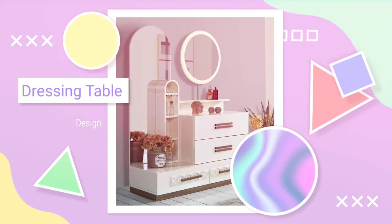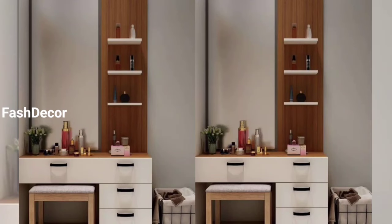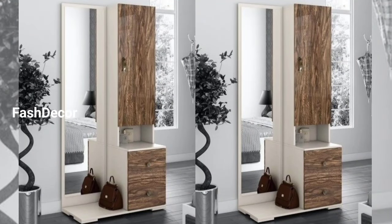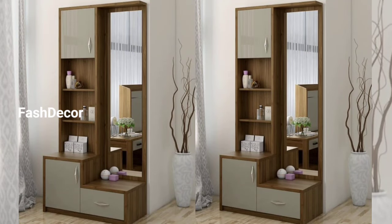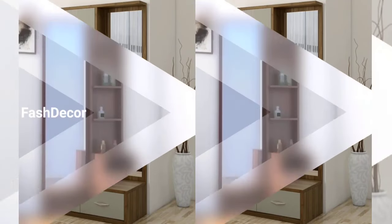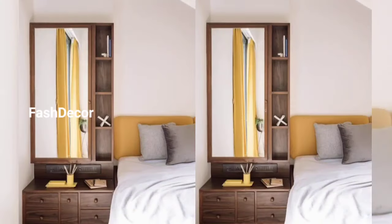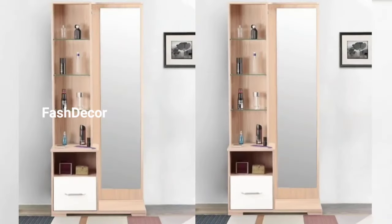Hey there, welcome back to our channel. If you are looking to add a touch of elegance and functionality to your bedroom, you are in the right place. In today's video, we will be exploring some stylish dressing table design ideas that will not only enhance your space but also provide you with the functional space to get ready every day. So without further ado, let's dive right in.